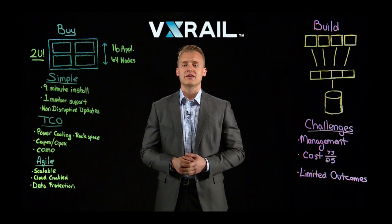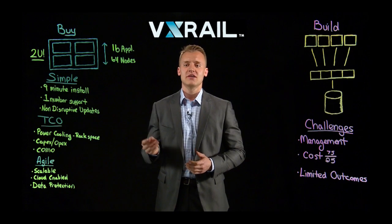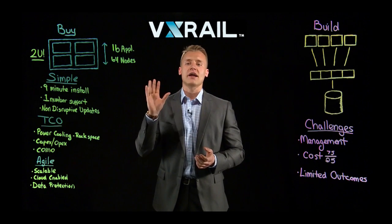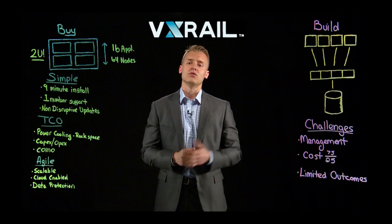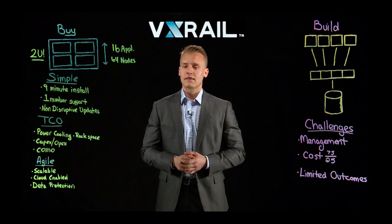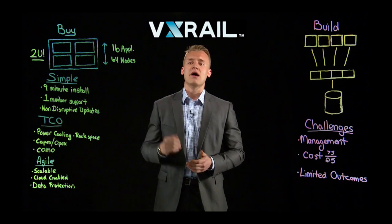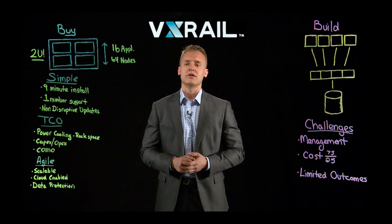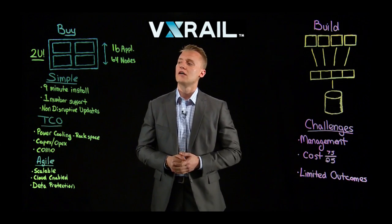From a cost perspective, let's tackle the obvious thing first. This is a 2U appliance — powering, cooling, rack space — much more economical in this model as opposed to the build-it-yourself model. Typically with the buy model, we see very low capital expenditures and very low operational expenditures over the life and duration of this appliance.